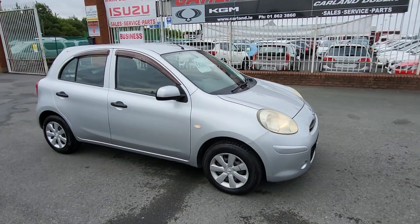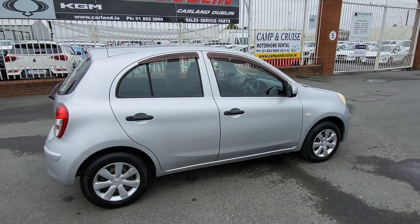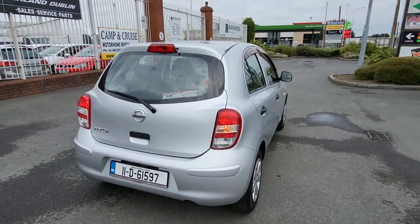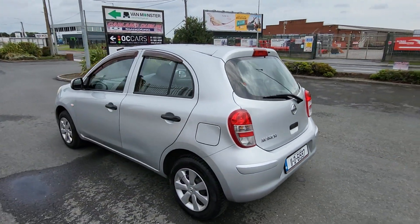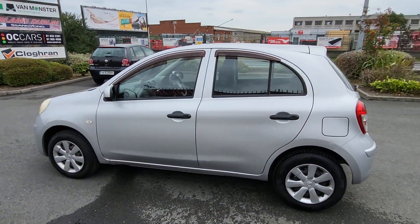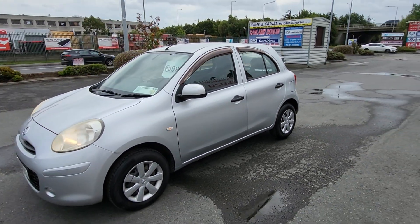It's a 2011 1.2 petrol automatic, finished in metallic silver. Very clean body work, in great shape. It comes with six months warranty, fully serviced, fully valeted, and it's NCT'd until September 2025, taxed till the end of August.